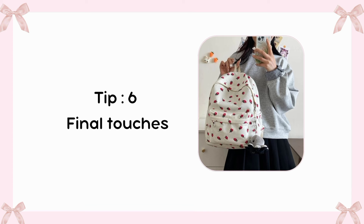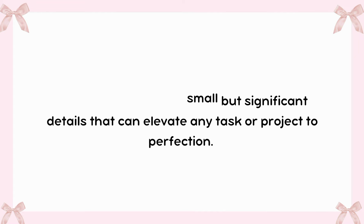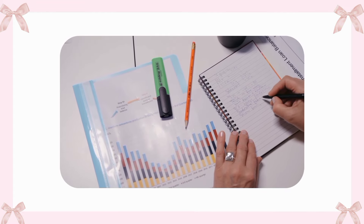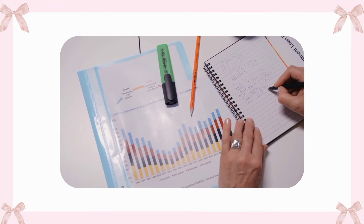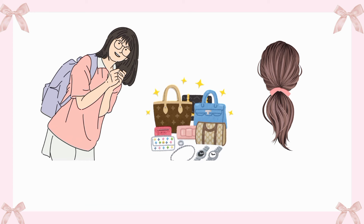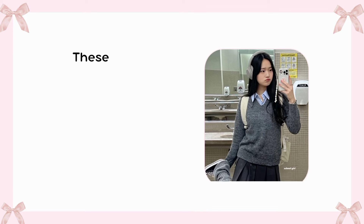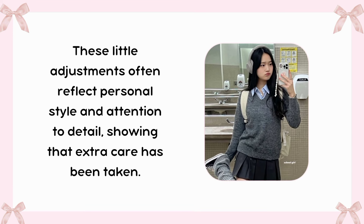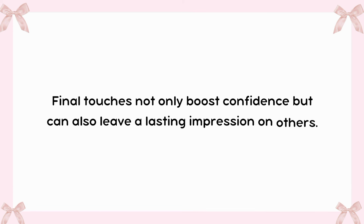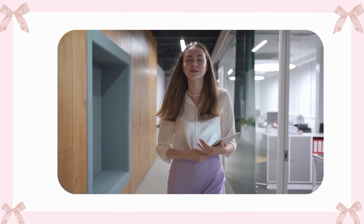Tip 6: Final touches. Final touches are the small but significant details that can elevate any task or project to perfection. Whether it's getting ready for an event, completing a school assignment, or putting the finishing touches on a creative project, these moments can make a big difference. In fashion, adjusting an outfit with the right accessories or a quick hairstyle can transform a look from ordinary to stunning. Final touches not only boost confidence but can also leave a lasting impression on others.